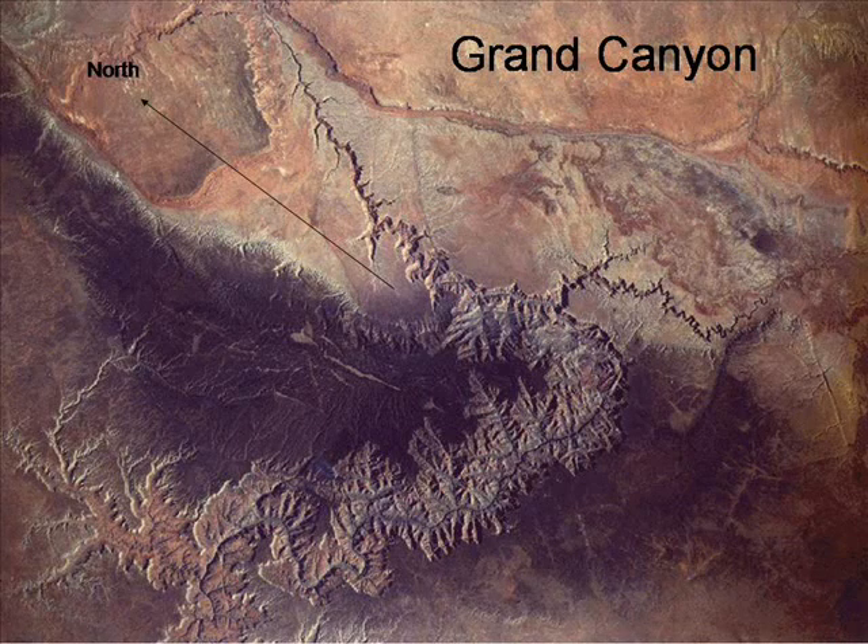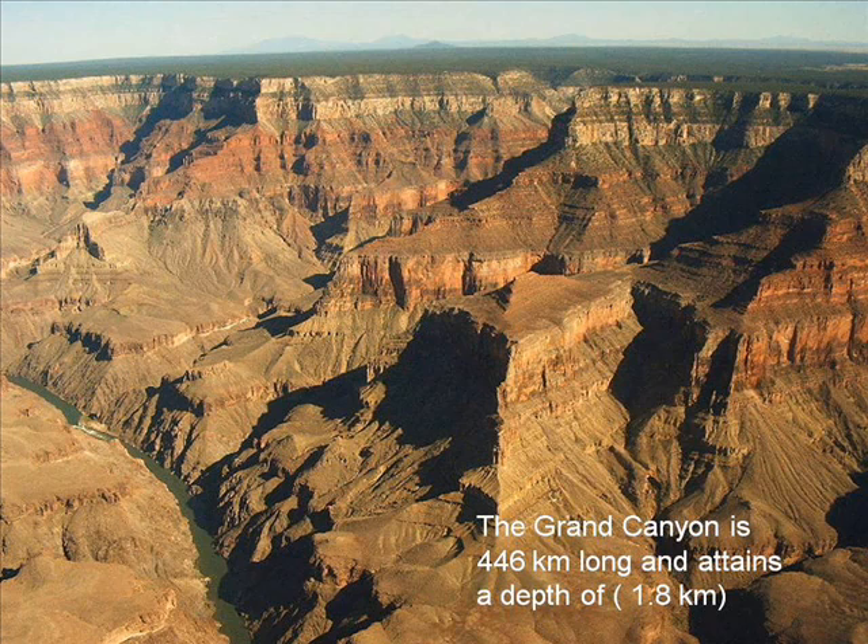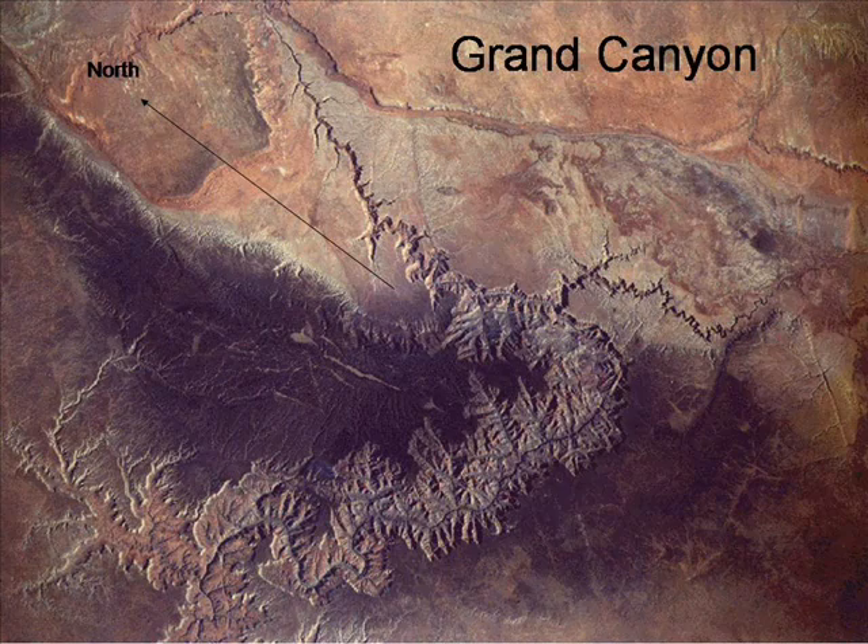The world famous Grand Canyon in Arizona, USA is taught as being formed over millions of years by the river running through it, yet the surrounding area is a vast penny plain many miles across and can only have been caused by a sheet flow of water. This photo from space shows that there is a large breach in the mountain range upriver, much larger than any opening required by the river. It is also fresh in appearance.